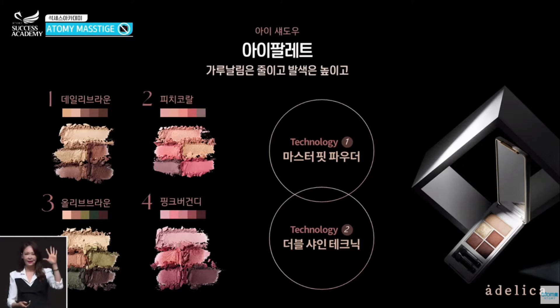This eye palette has a technology that helps the powder fit and it has a double shine technique. There are four types of colors, each a combination of five colors: first is a daily brown, which fits most people's eyes; second is a peach coral that makes you look lovely; third is olive brown for a cool city look; and fourth is a pink burgundy. You can pick whichever set matches your look best.